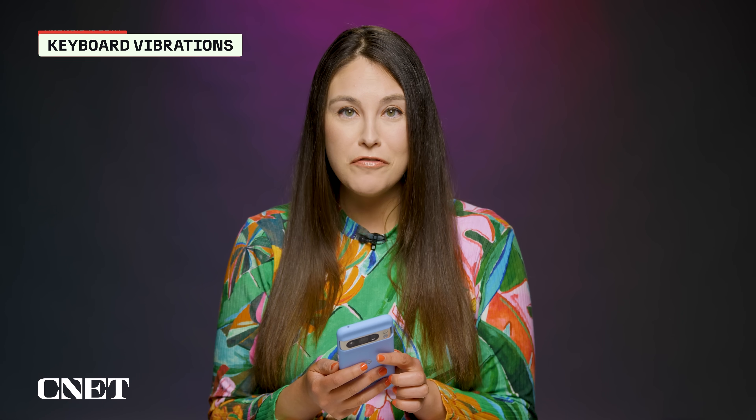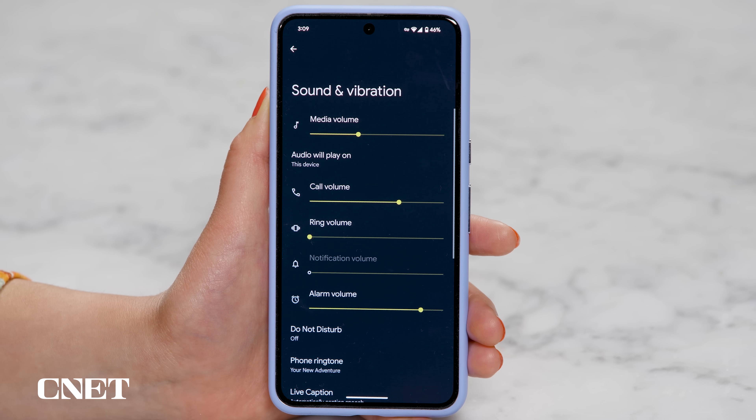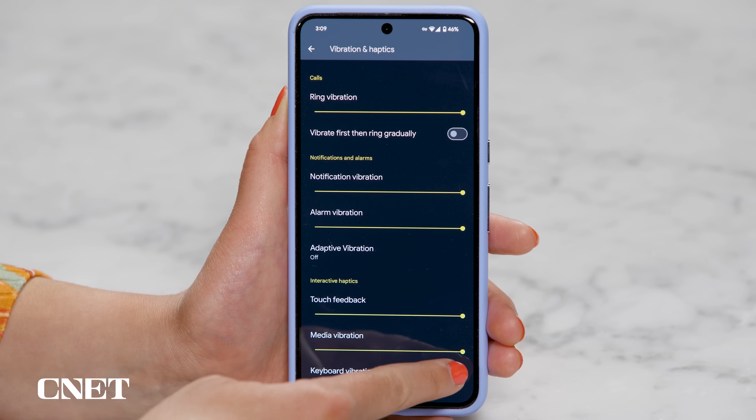There's now a toggle to turn keyboard vibrations on and off. By default, at least on the Pixel on Android 14, this is turned on. On Android 15, you can go to Settings, Sound and Vibration, Vibration and Haptics, scroll down to Keyboard Vibration, and turn it off.